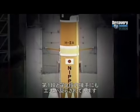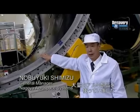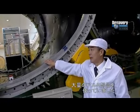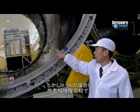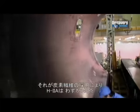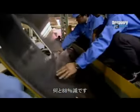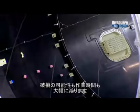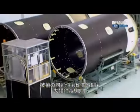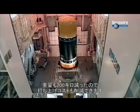One of their most stunning achievements is the body section that joins the H-2A's first and second stages. On the old H-2, this interstage section was made from lots and lots of small aluminum parts — 1,200 components in total. By employing advanced carbon fiber materials, the H-2A only requires 140, an 88% reduction. That means fewer parts that can break or fail, and less time in construction. This also reduces the H-2A's weight by 200 kilograms, which represents a huge saving in launch costs.